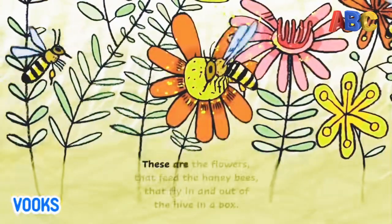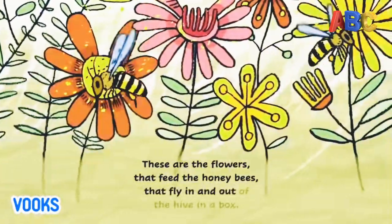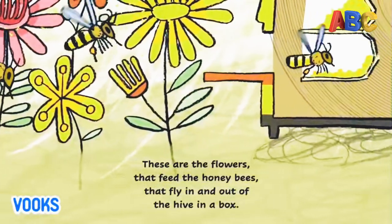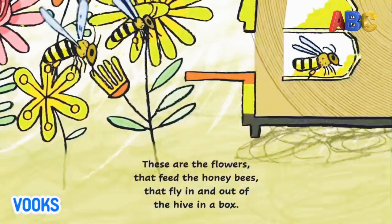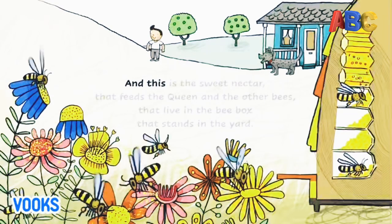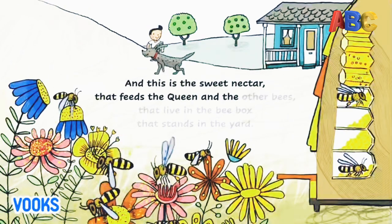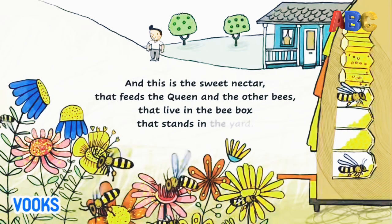These are the flowers that feed the honeybees that fly in and out of the hive in a box. And this is the sweet nectar that feeds the queen and the other bees that live in the Bee Box that stands in the yard.